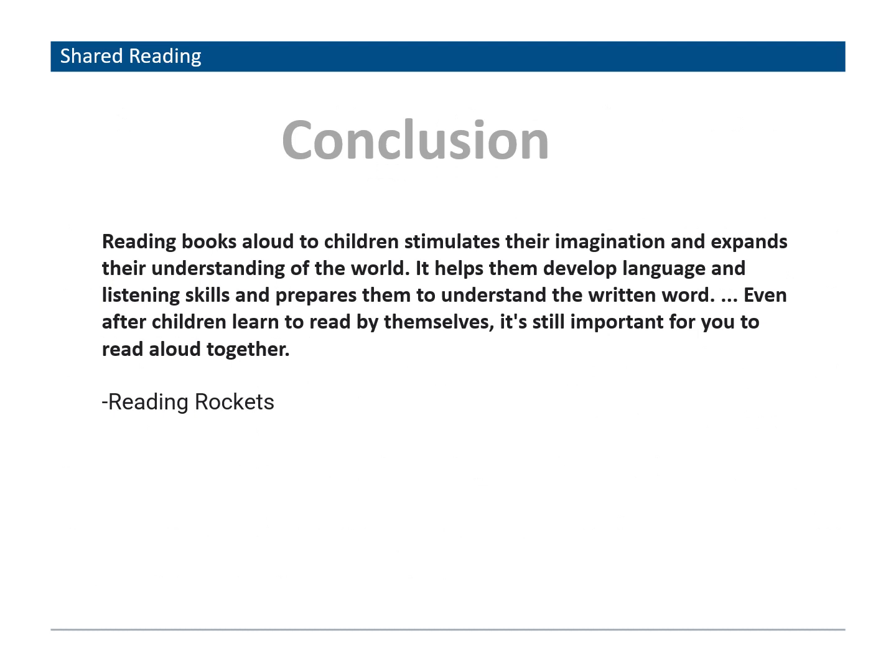In conclusion, I hope you enjoyed and learned a lot from this presentation. Remember that reading books aloud to children stimulates their imagination and expands their understanding of the world. It helps them develop language, listening skills, and prepares them to understand the written word. Even after children learn to read by themselves, it's still important to read out loud together.